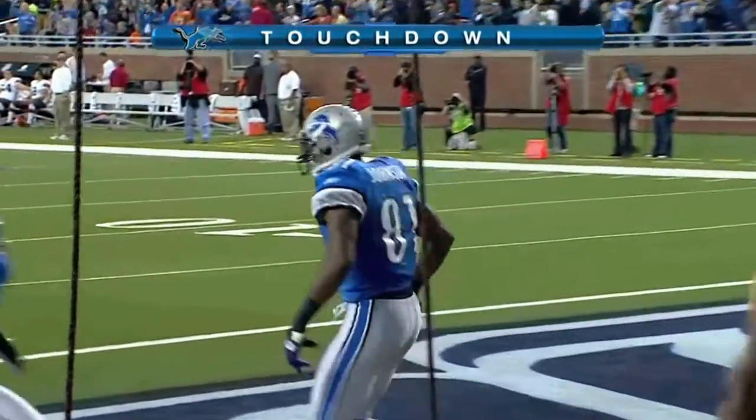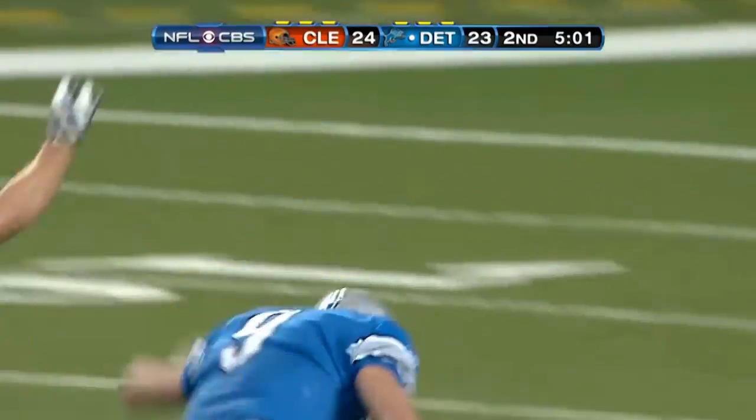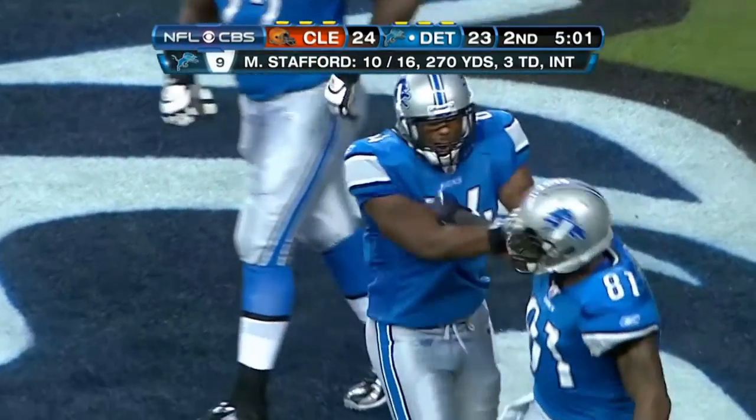And the Lions, seemingly hopelessly out of the game on their home field, down 24-3. After that 75-yard scoring play, they're ready to tie it up with an extra point.